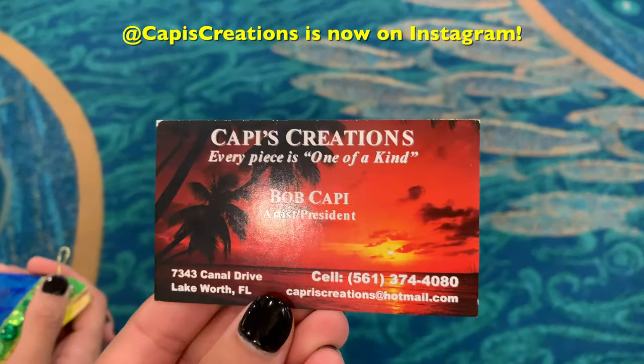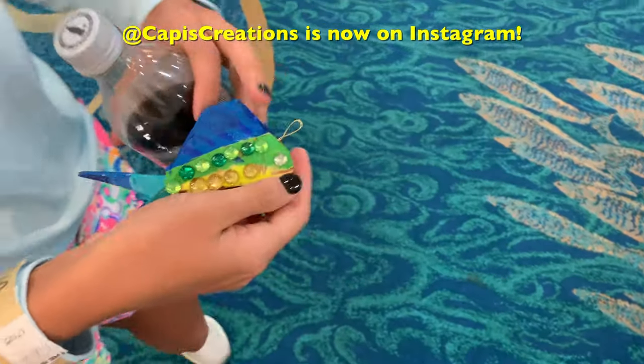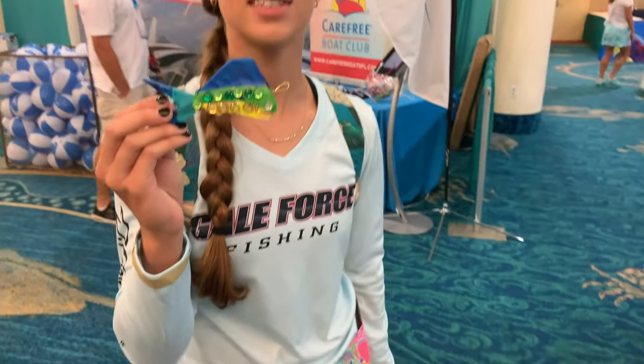We bought this little ornament — got this cute Christmas ornament and a nice mahogany piece. We're super excited. He's holding onto it and we'll show it later.